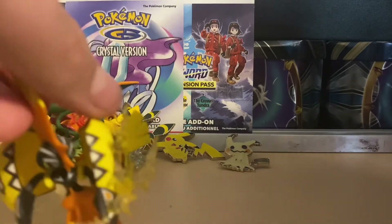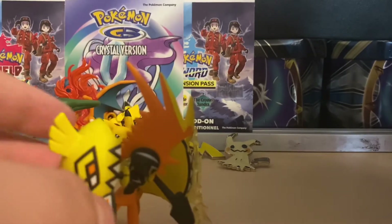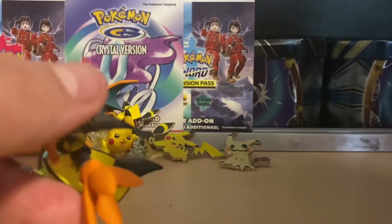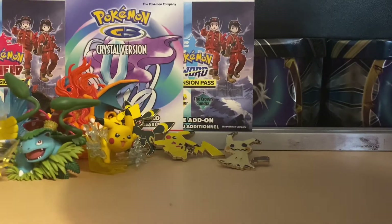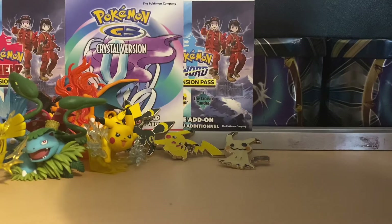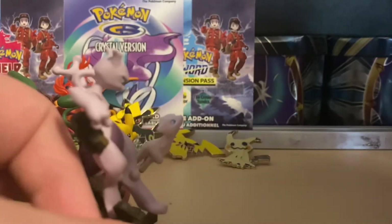Next up we got a Tapu Koko figurine, a very very nice one. And then Mewtwo and Mew figurine - this is one of my personal favorites.